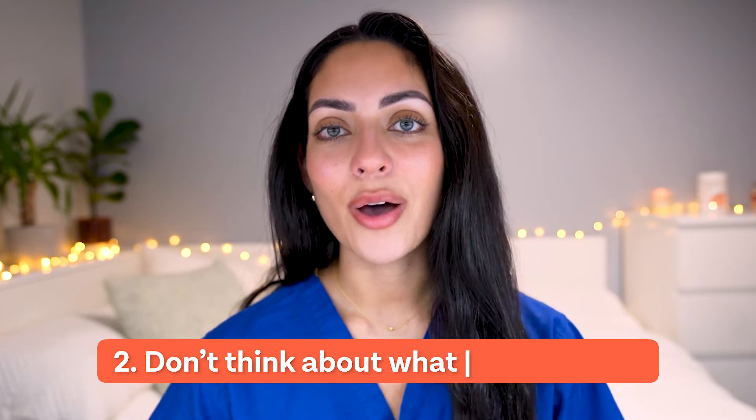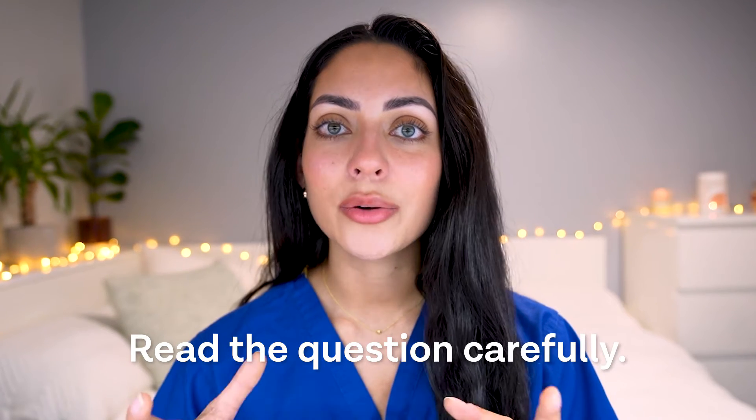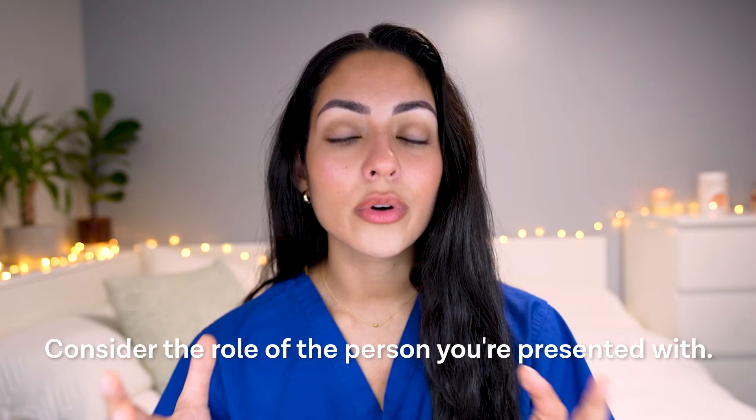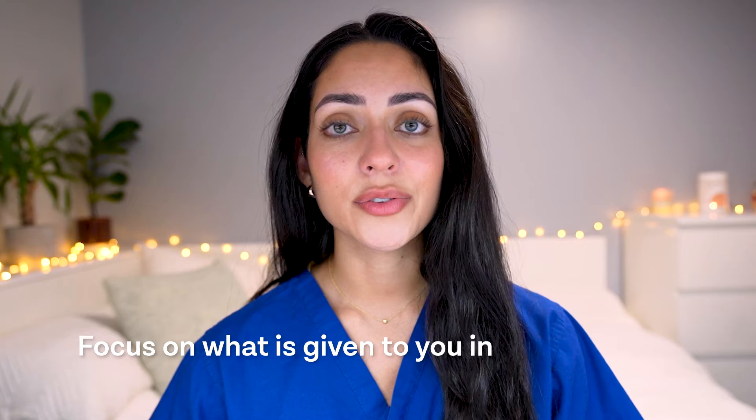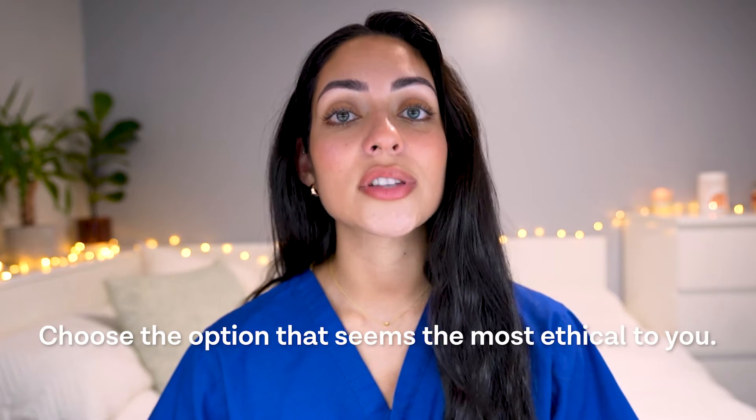Tip number two is don't think about what you would do. The questions usually give a scenario where you are a medical student, dental student, or doctor. Make sure you read the question carefully and take into consideration the role you are presented with. For example, as a medical student, you might not be able to do some things a doctor would do, like giving a diagnosis or prescribing medication. Focus on what is given in the scenario and choose the option that seems most ethical.